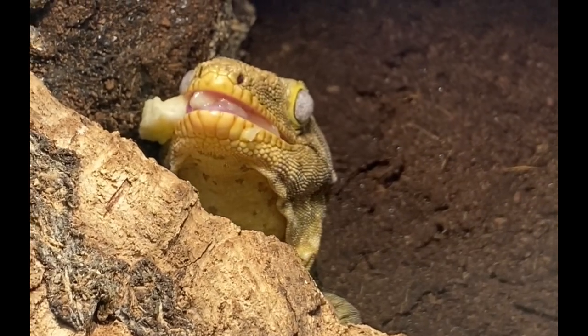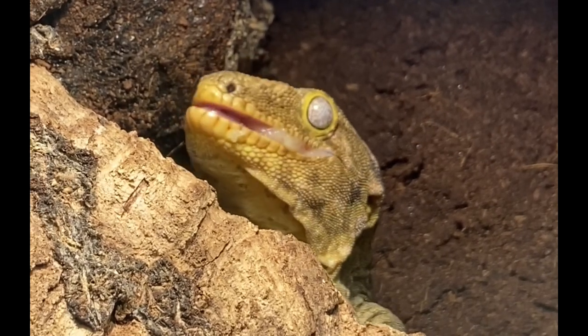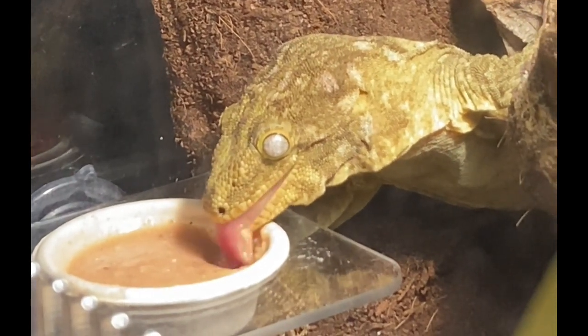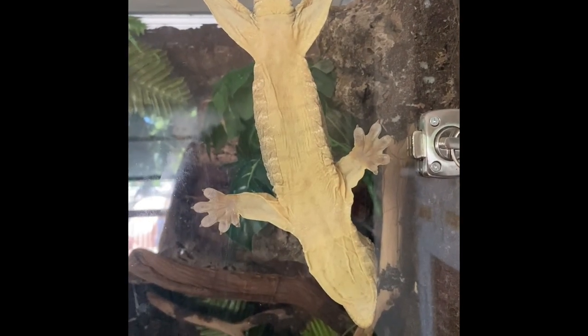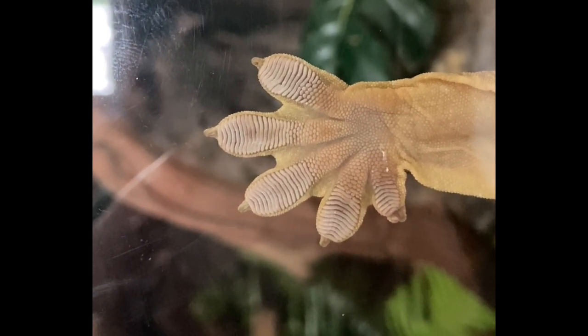I know a lot of people in the New Caledonian gecko community have mixed feelings about Leachies — many prefer Gargoyle Geckos, Chahoua, or Crested Geckos — but I am a Leachie lover all the way. For me it's the fact that she looks so unique and goofy, and yet I know she's a creature that could make me pay for my curiosity — she's got some danger to her. I love listening to her protests and watching her climb around her enclosure. Even though Leachies are more common now, I still really recommend them for anyone looking for a really unique lizard.